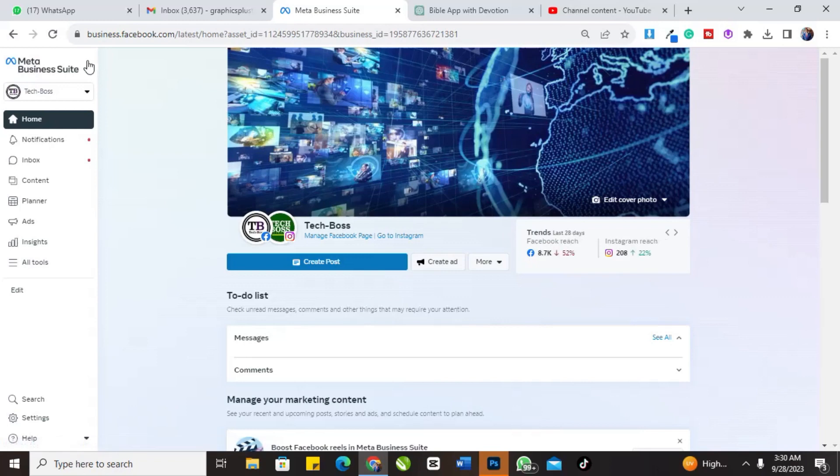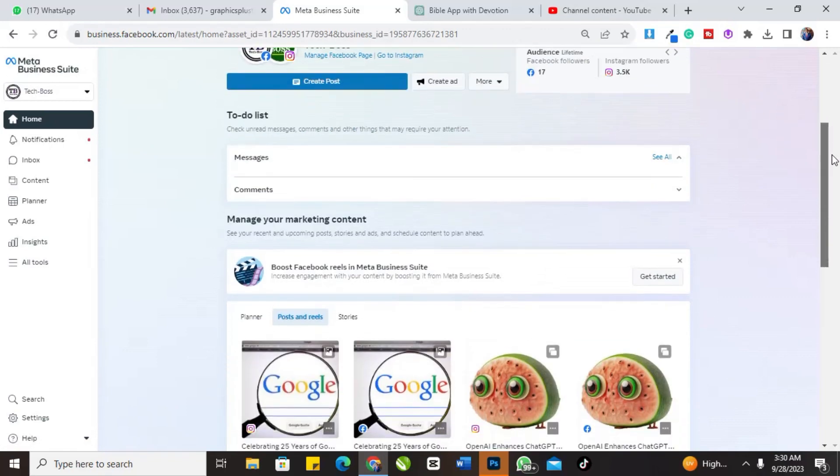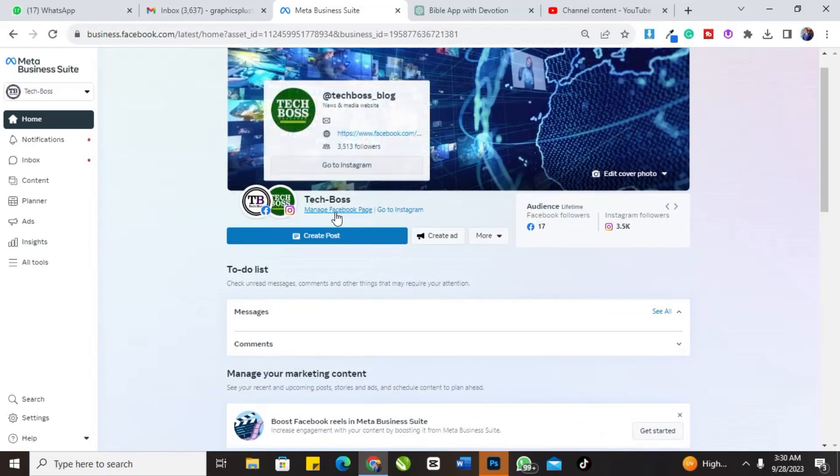Today we are going to talk about the app Meta Business Suite, which was launched by Facebook some time ago. This is the app — this is my Facebook and my Instagram account connected together.